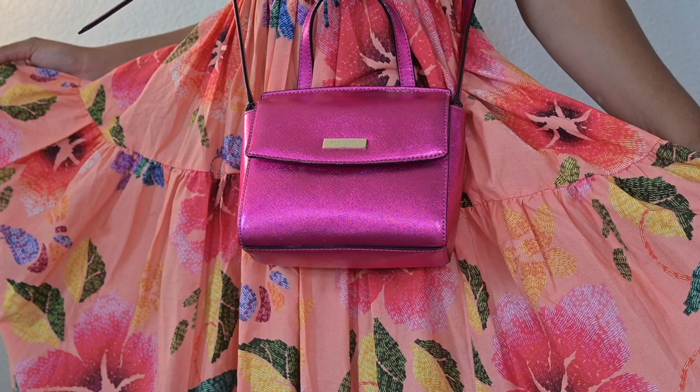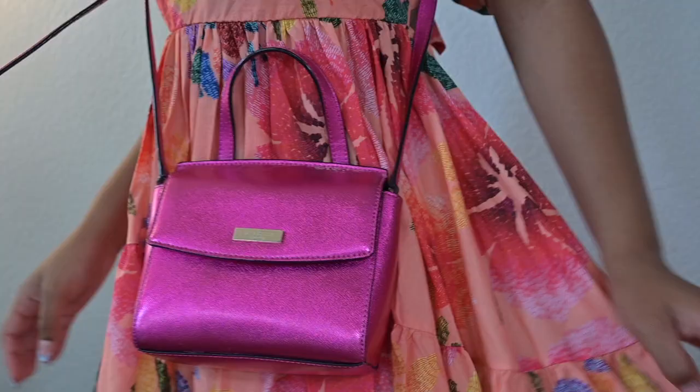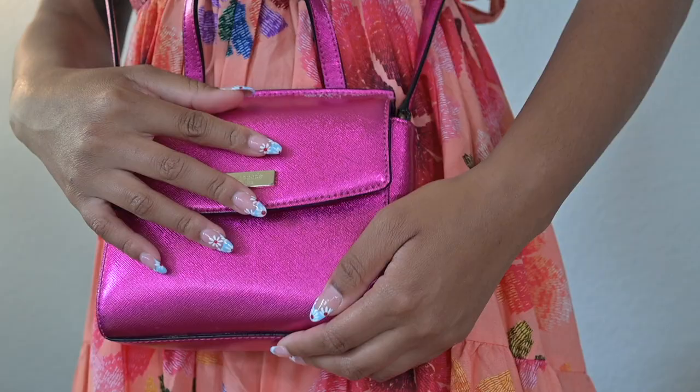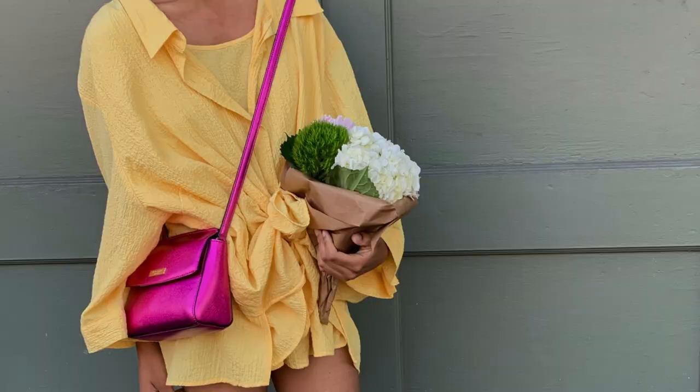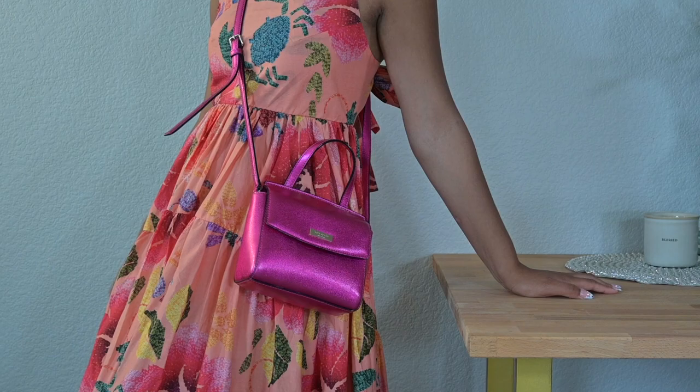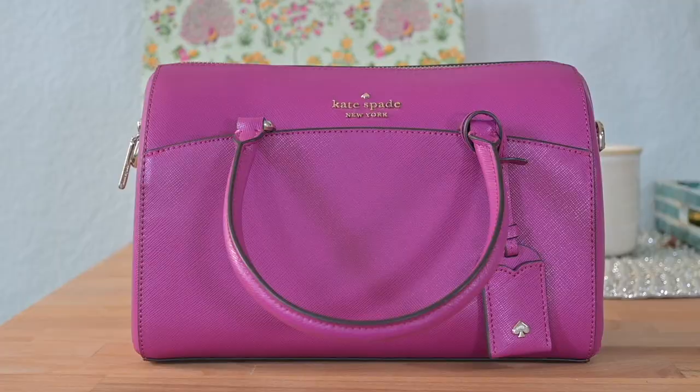We've made it to the final brand in my collection: Kate Spade. I got this pink metallic bag in 2017 — it was a gift from my mom. We went out on Black Friday and I said I need that color, and I still wear this bag so frequently. I'm in love with it.